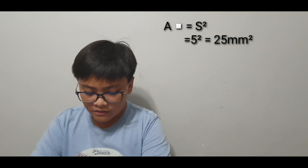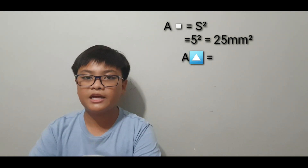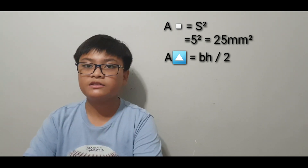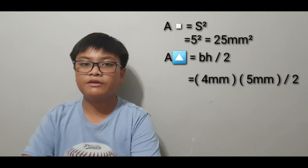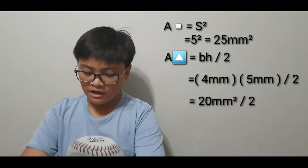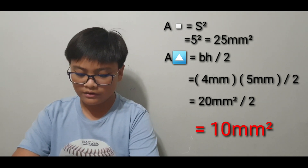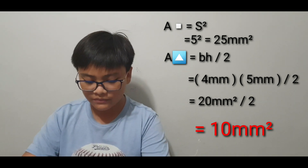After that, we solve the triangle using base times height divided by 2: 5 millimeters times 4 millimeters divided by 2. Multiplying 5 by 4 gives 20 millimeters squared, and dividing by 2 gives 10 millimeters squared. Adding 25 millimeters squared and 10 millimeters squared, we get the total area of the house-looking figure.